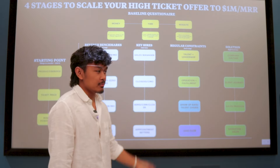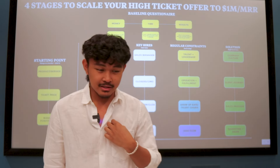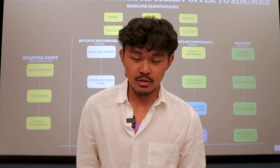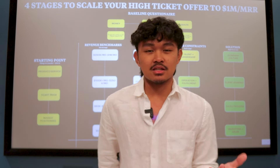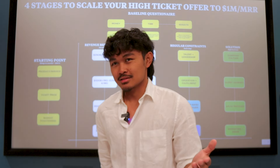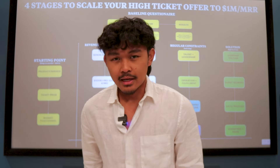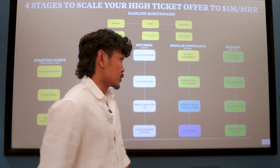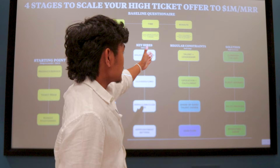We always make things complicated, but in reality things are much simpler. You want to make sure your business is easily understandable — something a lot of people can grasp at a grade-three level, just like what Alex Hormozi says.